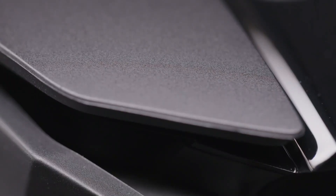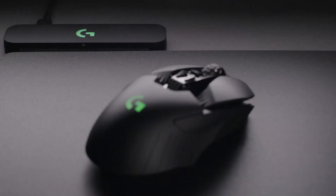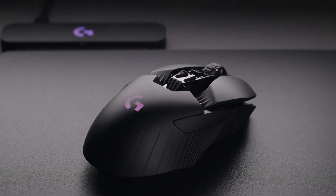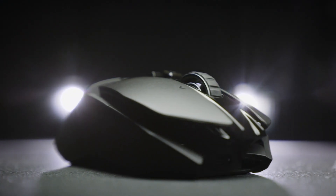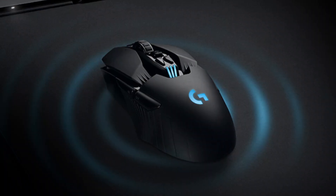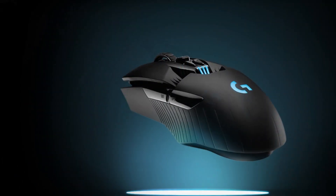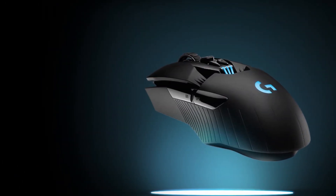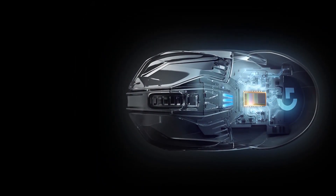With the PowerPlay Mouse Pad, you can eliminate the need to plug in your G903 for recharging entirely. Overall, the Logitech G903 excels as a gaming mouse, delivering outstanding performance and a comfortable user experience. Its customizable features, improved sensor, and extended battery life make it a formidable choice for gamers seeking precision, flexibility, and endurance. Whether you're engaging in intense gaming sessions or demanding competitive play, the Logitech G903 is ready to enhance your performance and help you achieve victory.